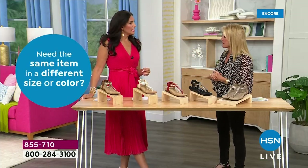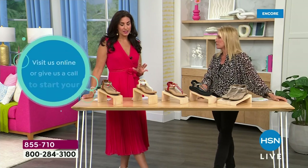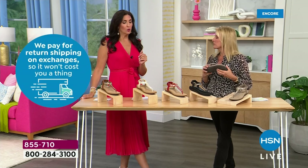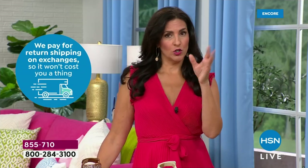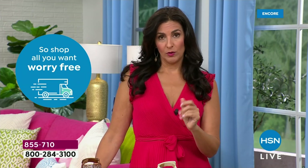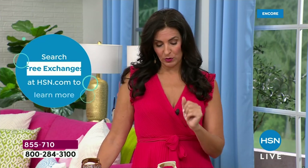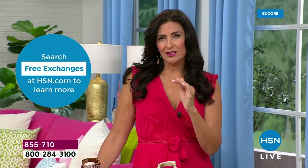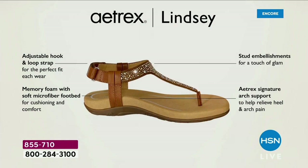For sizing, we go 5 through 11 and we have whole and half sizes. It's very true to size, so stay exactly as you are. This is European sizing, so when we convert it here at HSN there are some shared sizes — you'll notice that calling in or ordering online. Just stay true to size and don't worry about it. I'd love to talk about the layers of the different shoes so you can see what's inside, because I've talked a lot about the memory foam, rubber outsole, and the orthotic technology built into it.